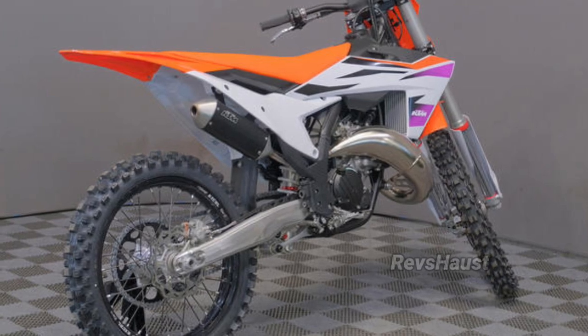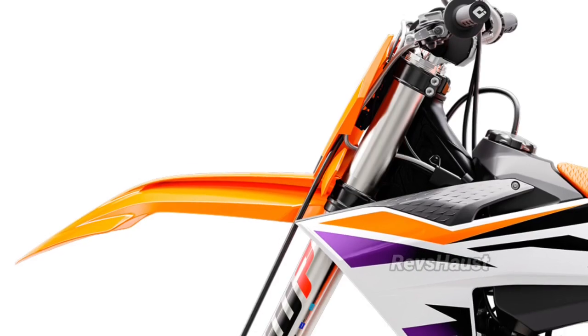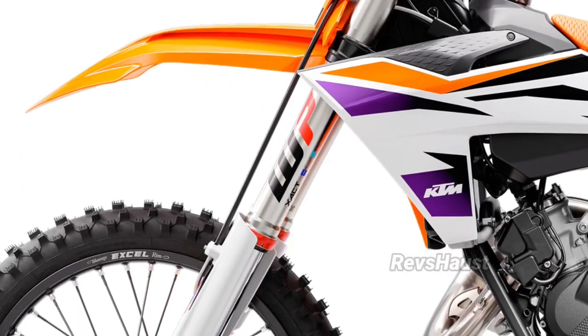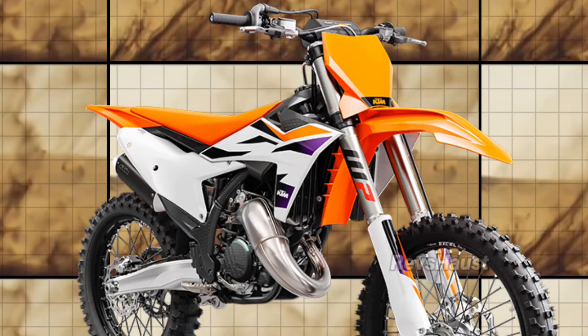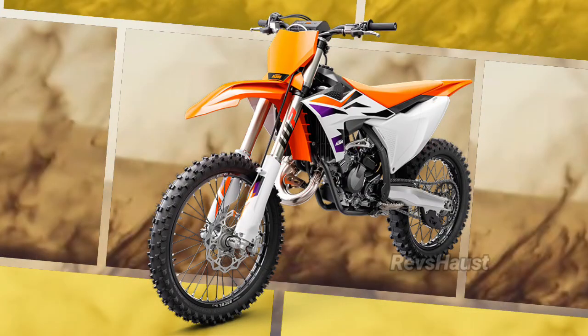Together with the benefits of mass centralization and overall reduced weight, the anti-squat behavior of the chassis is significantly improved by changing the backbone of the steel frame concept. In layman's terms, the 2024 KTM 125SX gets its power down perfectly when tearing out of corners.